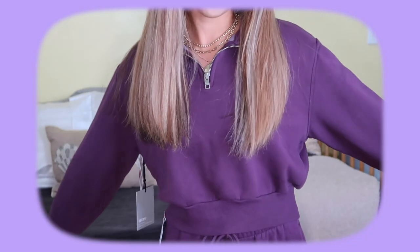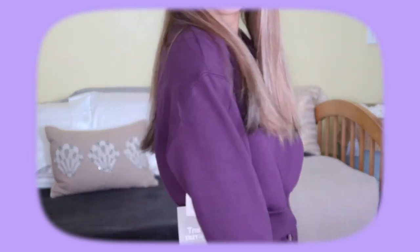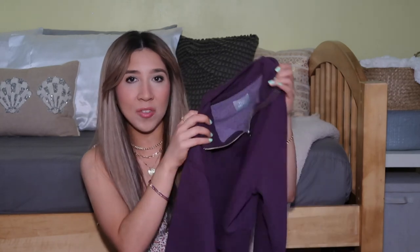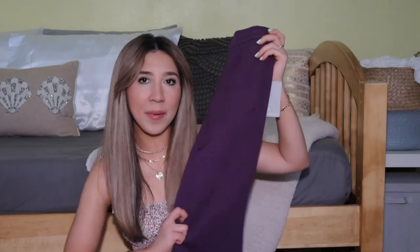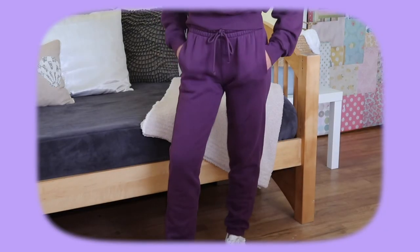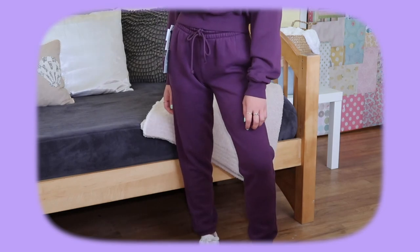I also got a two-piece set. First, the Cozy AF Perfect Quarter Zip in a purple color called Blackberry — I love quarter zips and I almost bought one online but I'm glad I saw it in store. I know I'm going to wear this all the time. It's currently like 90 degrees but on a cooler summer night this would be perfect. Then I got the matching sweatpants in the same color — drawstring with pockets and a little rib design going down the side.